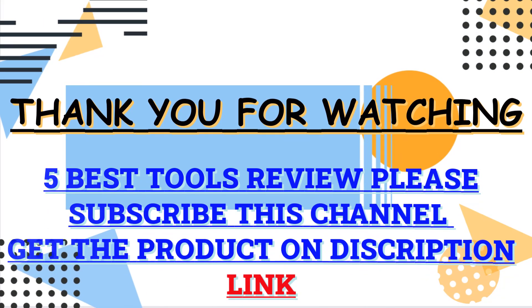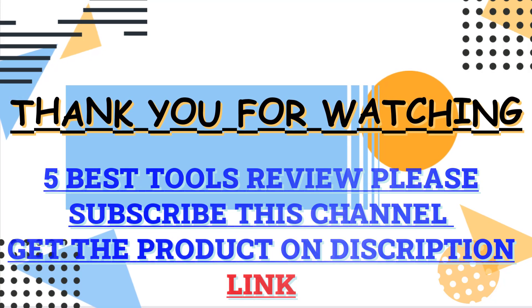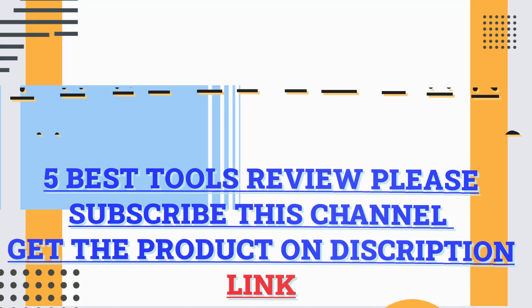Thank you guys for watching this video. Check the description box and click the links for all the information about those products. Please subscribe to my channel for more updates.